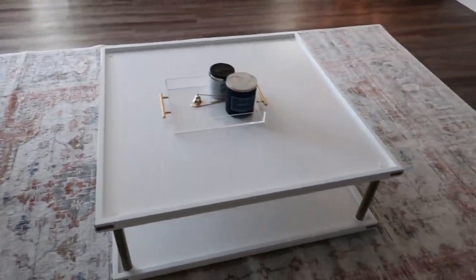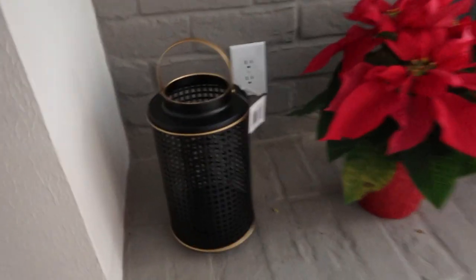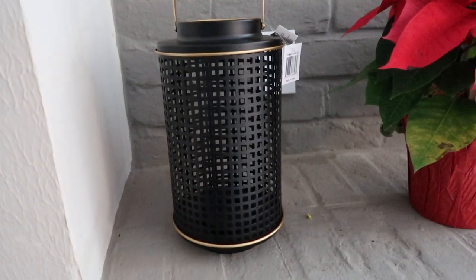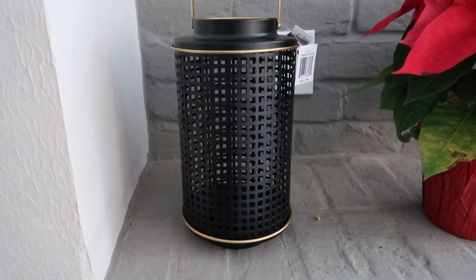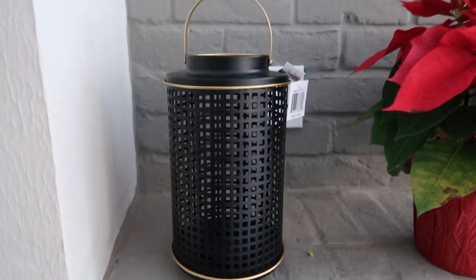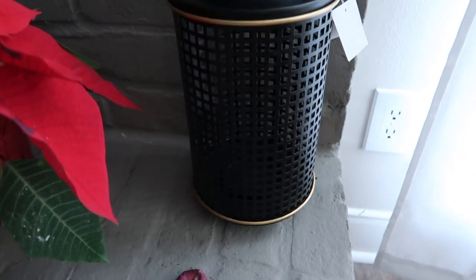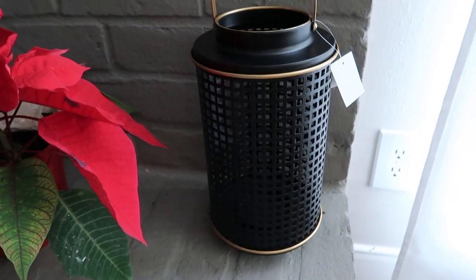From TJ Maxx — I've been wanting some black lanterns. I found my favorite ones from Crate and Barrel but they were so expensive, so I got these instead. One came yesterday and one today. They are so pretty and they were only $16, so I'll link those down below.